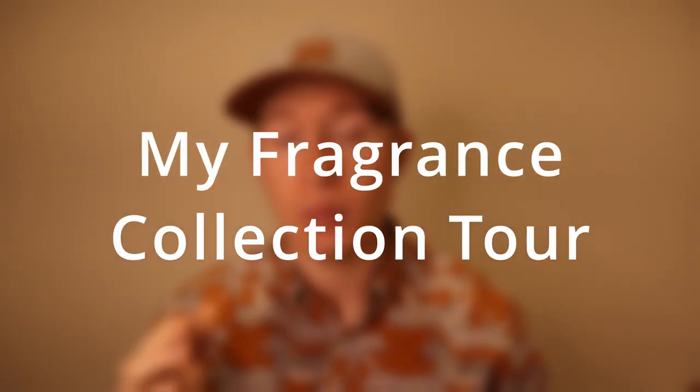Welcome back. So like I said in the intro, this is my fragrance collection tour video. How we're going to be structuring this is I'm going to be starting with my cheaper fragrances at the start, and then by the end of the video those are going to be my more expensive fragrances. Not a super complicated video — we're going to get straight into it right now.